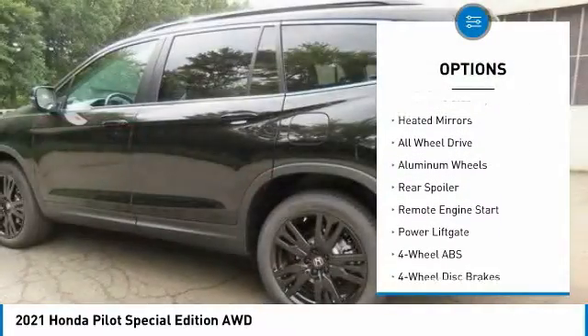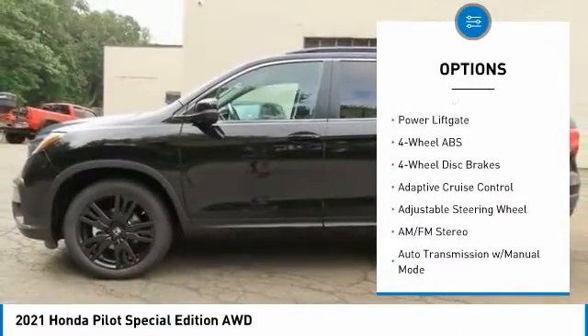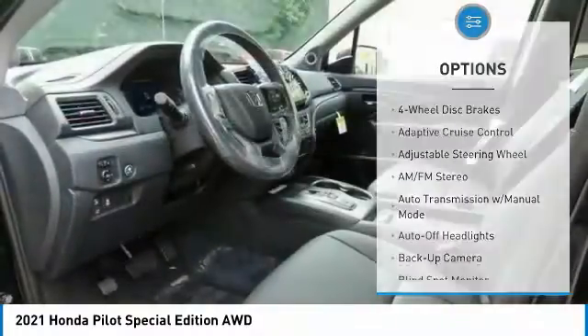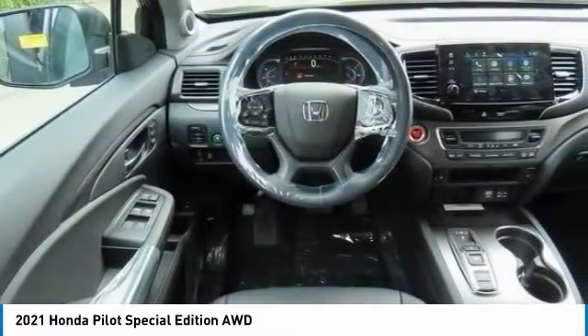Tire pressure monitoring system. Sunroof. Electronic stability control. Heated mirrors. All-wheel drive. Aluminum wheels. Rear spoiler. Remote engine start.